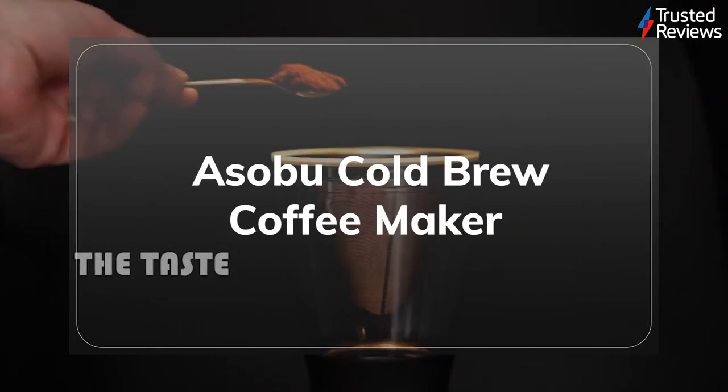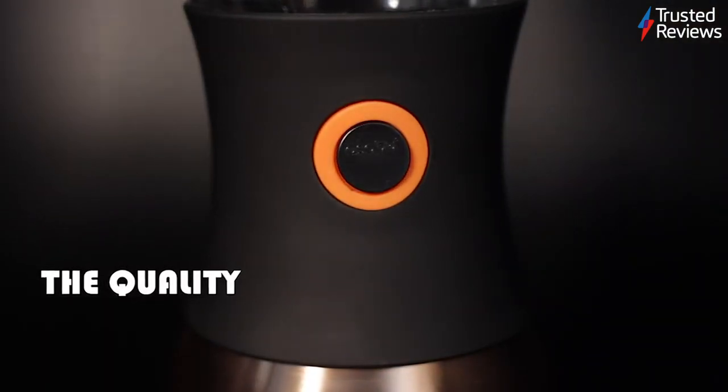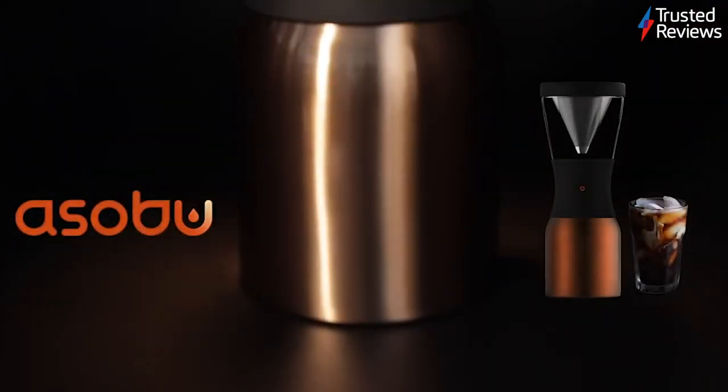The Asaboo Cold Brew Coffee Maker. The Asaboo Cold Brew Coffee Maker is an ideal purchase for any buyer looking to make iced beverages. During testing, we found it simple to use and surprisingly affordable compared to the competition. It scored 4.5 out of 5.